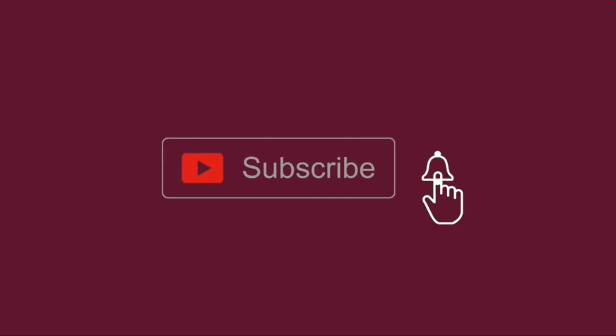Welcome to Gaju Tech News & Reviews Channel. Please subscribe and hit the bell icon. Hi friends, this is Gaju Sharath. Welcome to my channel, Gaju Tech News & Reviews Channel.